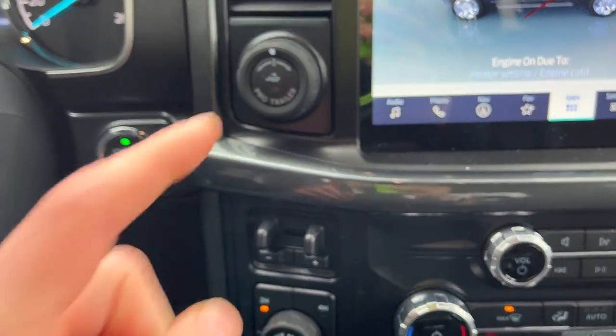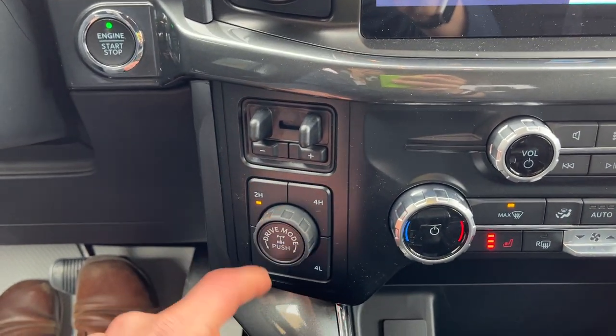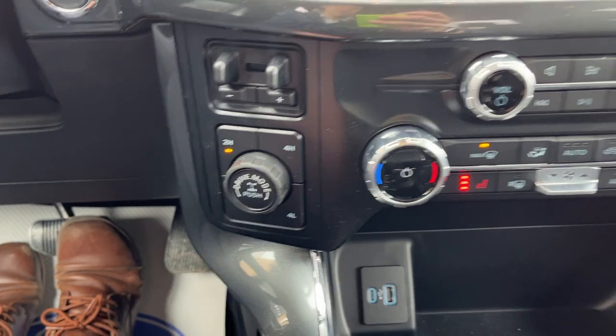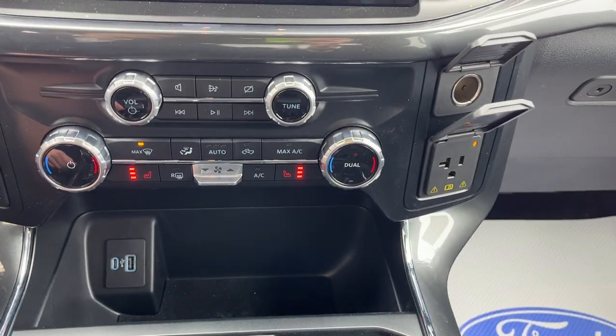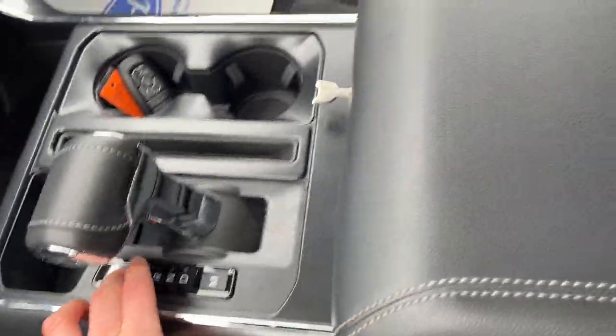When you put it in reverse you have your reverse camera. This is Apple CarPlay and Android Auto compatible. You do have Pro Trailer Backup Assist and the integrated brake controller, with different four-wheel drive modes as well as the ability to lock the rear differential from here.